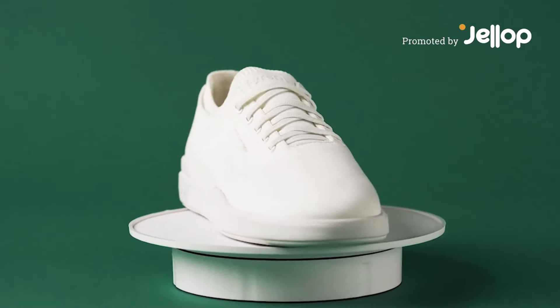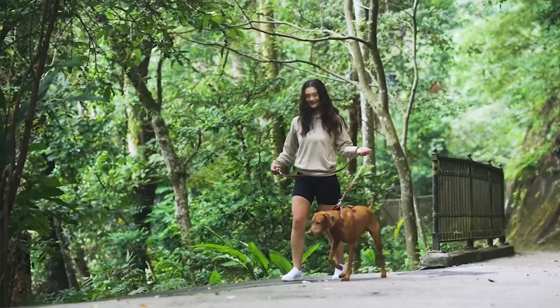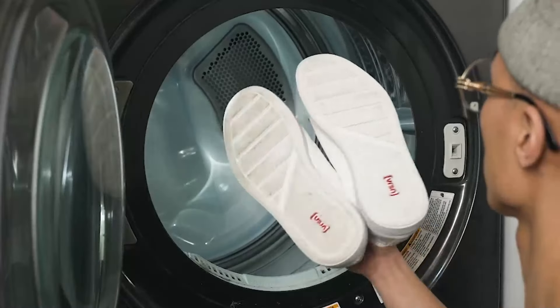Introducing the Version Mark 1, your new all-day, everyday sneaker. Shockingly comfortable, incredibly versatile, and 100% washable.